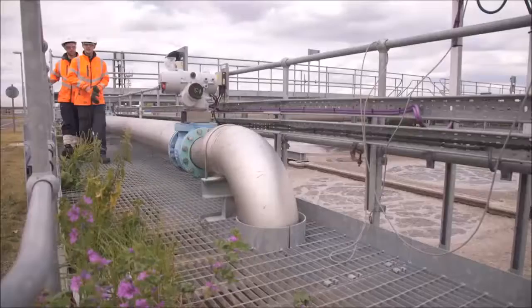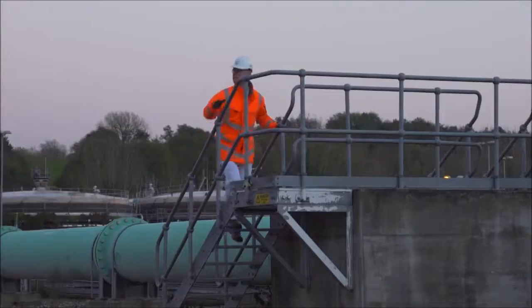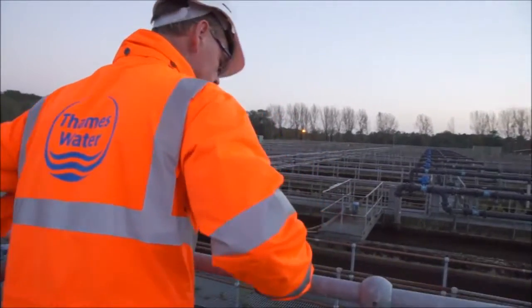Thames Water is the largest water company in the UK. We supply water and dispose of wastewater to approximately 15 million customers.